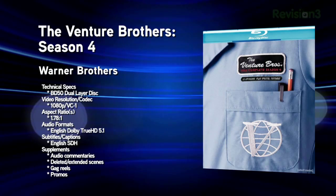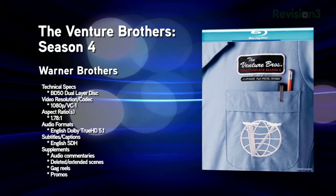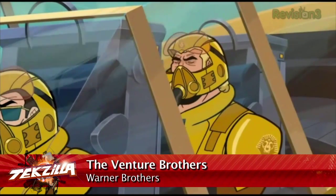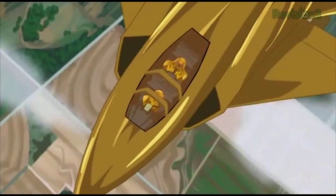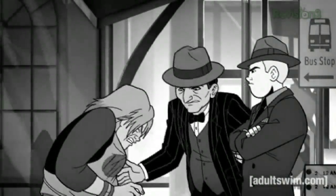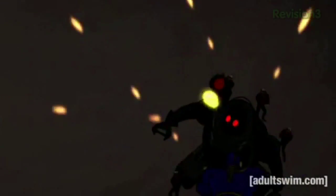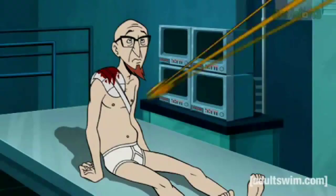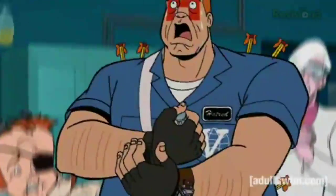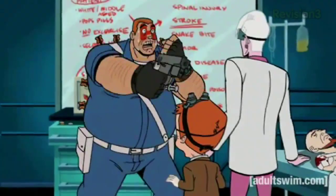Also released this week: The Venture Brothers, Complete Season Four. This Adult Swim cartoon is one of Roger and my favorites, right up there with South Park and Family Guy. Season four was released on DVD in two parts, but the Blu-ray gets the whole thing — all 14 episodes on a single 50-gigabyte disc with VC1 codec and Dolby TrueHD 5.1. Unfortunately, cramming 387 minutes onto one disc may not have been a good idea — Hi-Def Digest reports heavy artifacting throughout.